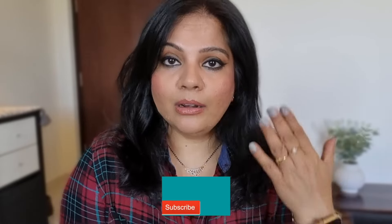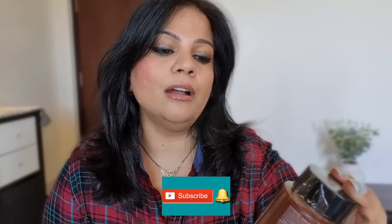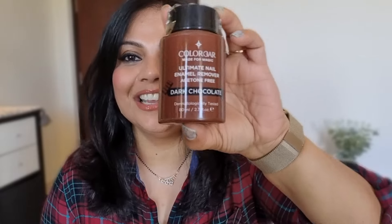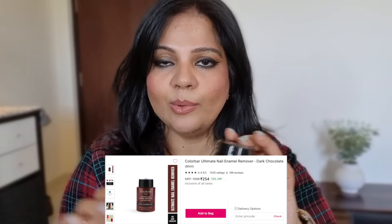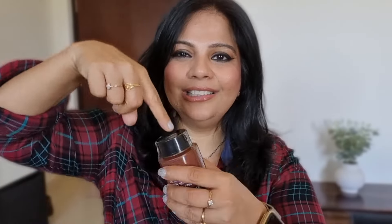I've got two nail polish removers. This is Lakme — I didn't necessarily want it for nails but sometimes there are stains on stickers or surfaces, and acetone nail polish removers can remove those, so that's why I wanted it. And for my nails I've got the Color Bar Ultimate Nail Remover, acetone-free, in the shade Dark Chocolate. It's a dip-and-roll bottle — you just dip and roll, which is quick and easy rather than using cotton. I hope my fingers smell like chocolate so I can keep smelling them!